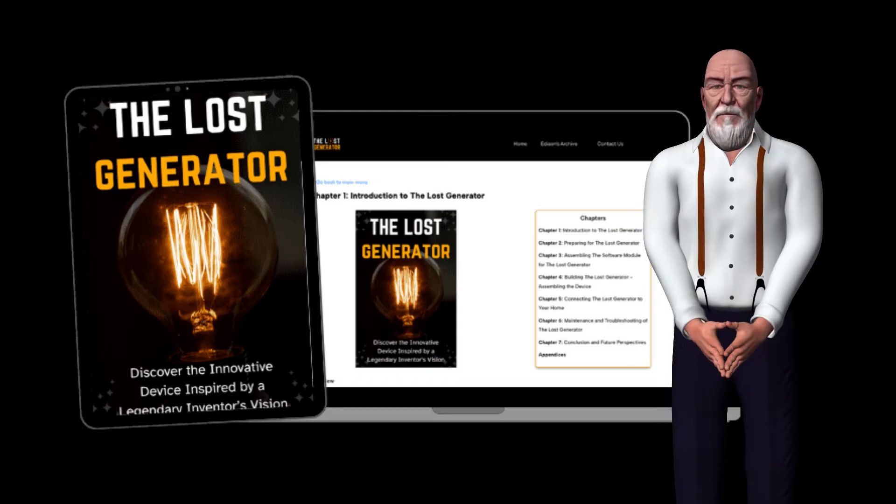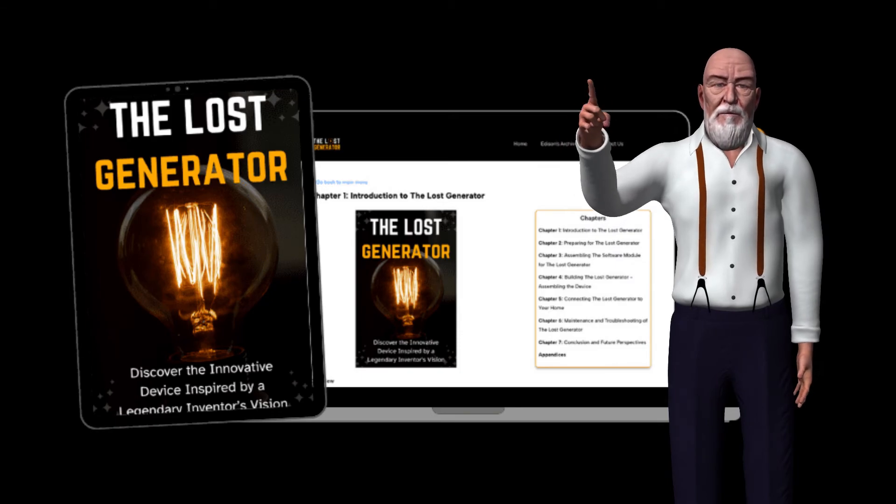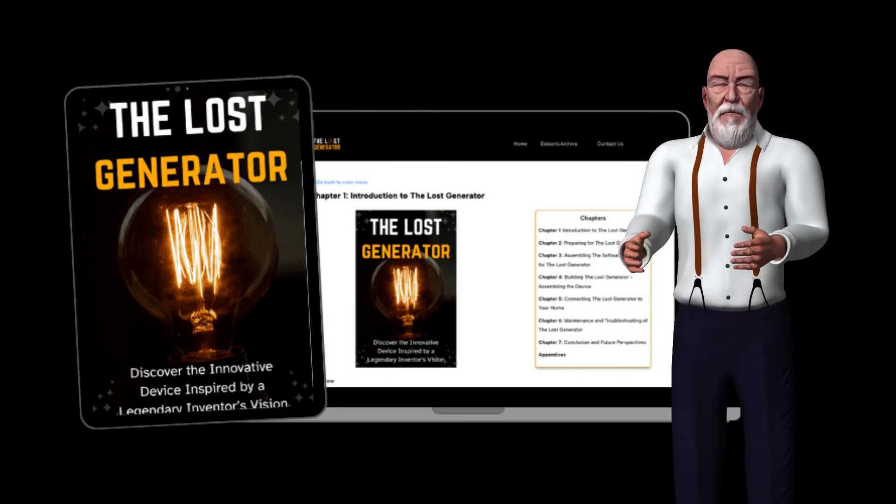The Edison Generator is a device that, when built according to the provided plans, is designed to generate electricity using an innovative method. By following the detailed instructions and diagrams, you can construct your own generator using readily available parts from your local hardware store.